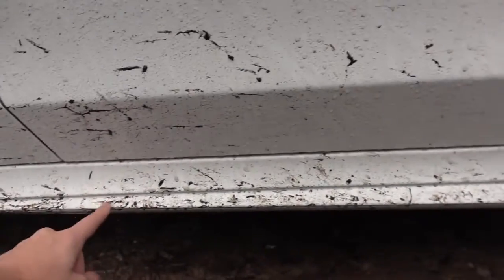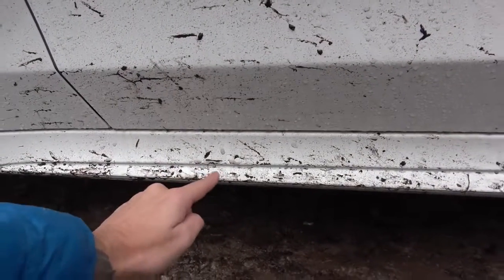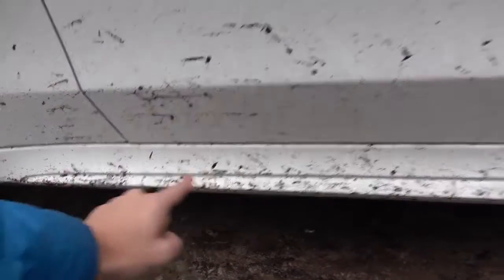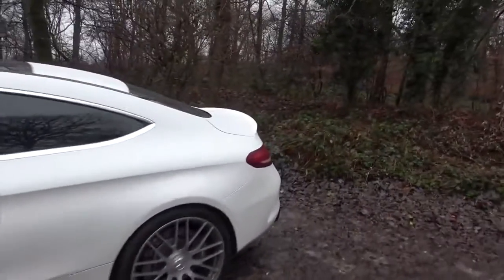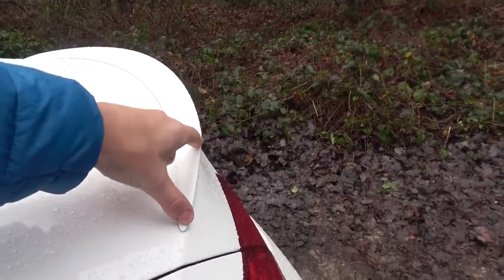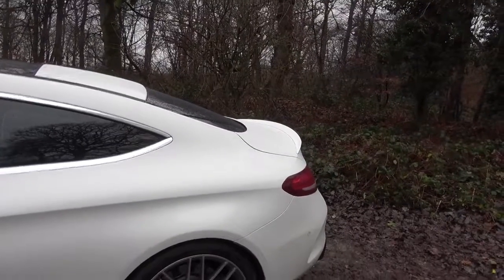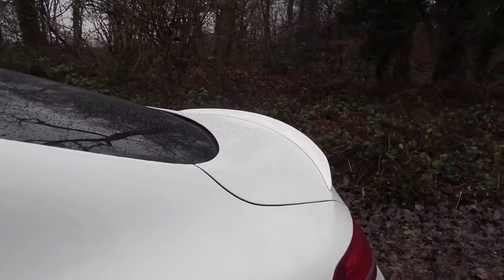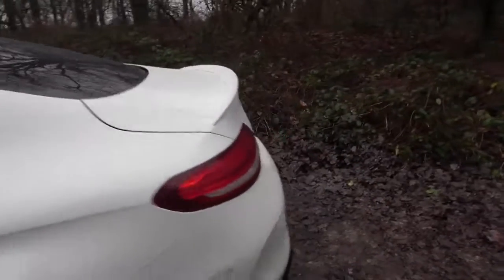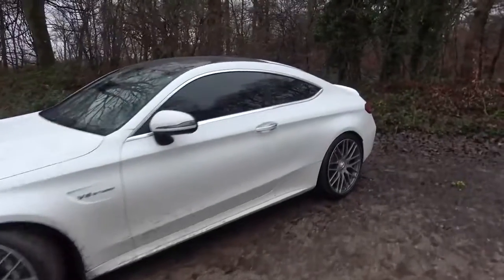Down here there is a little indent that needs to go gloss black too. I don't like that there is so much white down the side of the car and there's way too much chrome. Around the back, this little ducktail — if that goes gloss black it looks aftermarket, it looks even bigger, it massively accentuates the lines and makes the rear look even more aggressive. At the moment the rear is actually where the car looks its best.